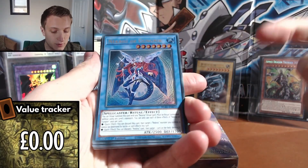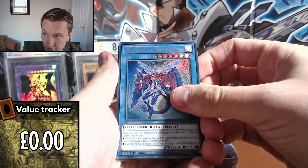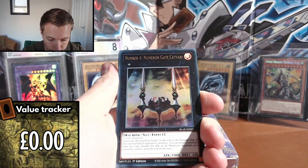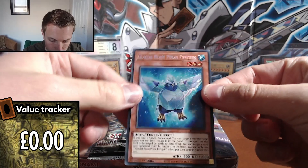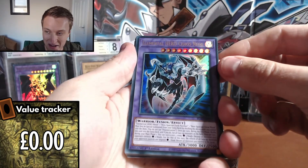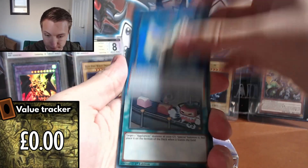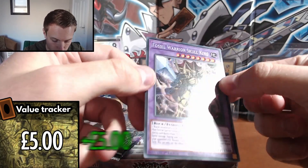Not sure what else is of value in this set, but it's the same format — four ultras and one secret, so five cards per pack. First pack: Necroz of Gungear, Salamangreat Gazelle, Assault Blackwing, Number Four Numeron Gate, and Glacial Beast Polar Penguin. 10,000 Dragon is one per case so it would be absolutely insane to pull it from three booster packs. Second pack: Elemental Hero Chaos Neos, Steam Synchron, Laundry Dragon Appliance, Reuse, and Fossil Warrior Skull King.